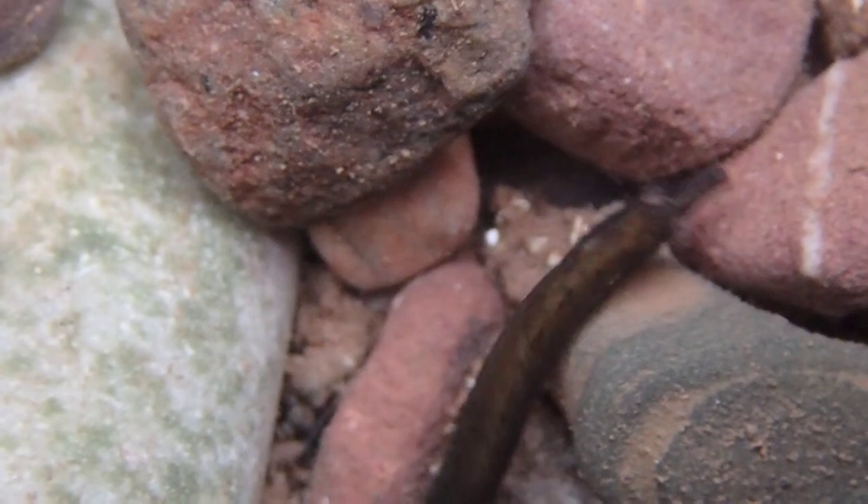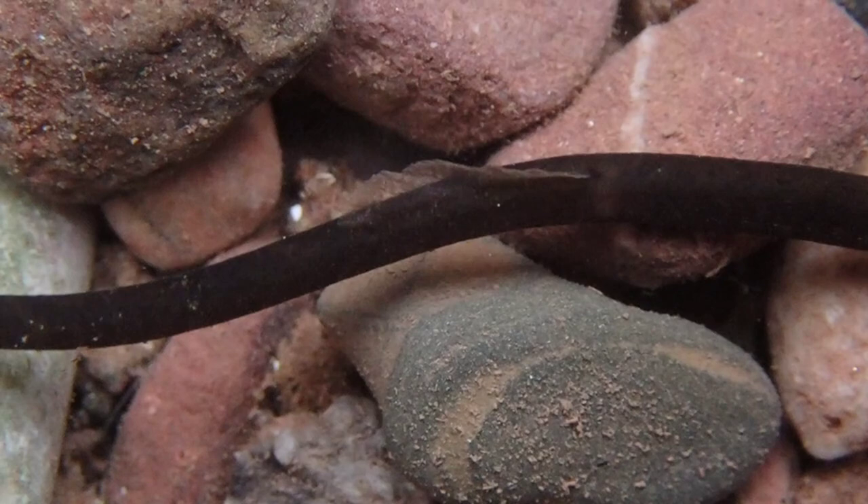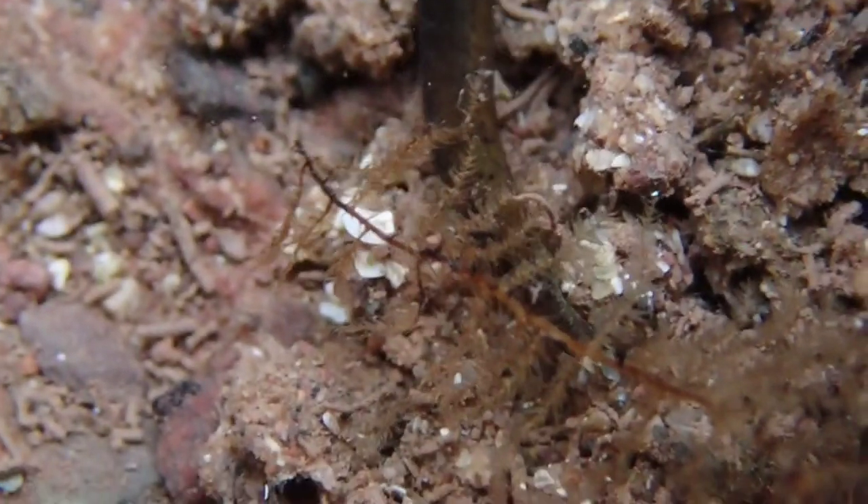This species can be identified by its dark olive body, an upturned seahorse-like snout, and beautiful light green markings around the eyes and face.